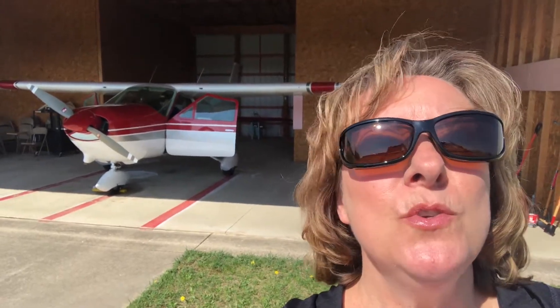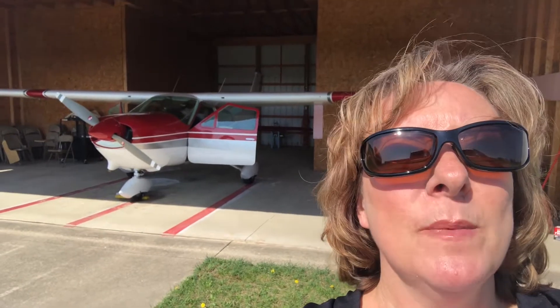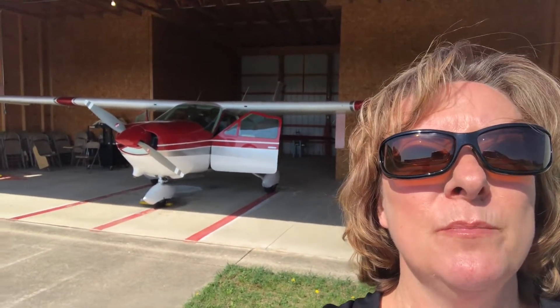Hey there! Welcome to episode 2 of Fork Flight. We're on our way to the famous Zingerman's Deli in Ann Arbor. Should be a great day.